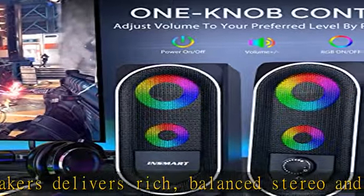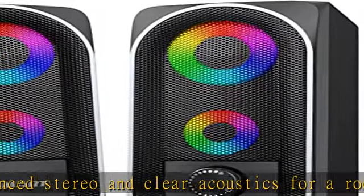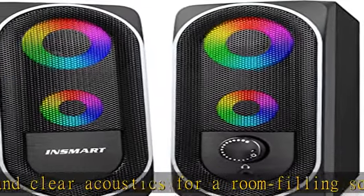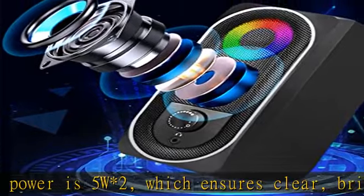Plus 3.5mm auxiliary audio dual-mode input. The 3.5mm audio interface is suitable for most mobile phones, iPad, laptop, Xbox One, or other devices. The USB cable can be directly plugged into a PC USB port or any 5W charger power supply.